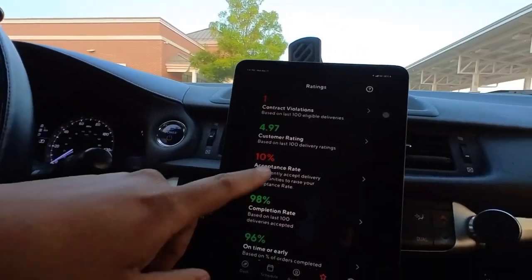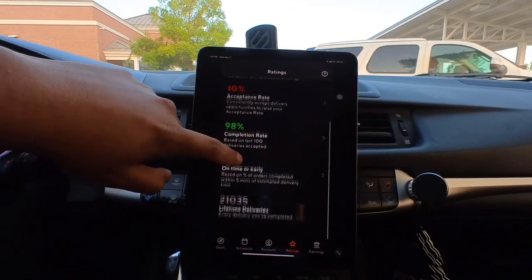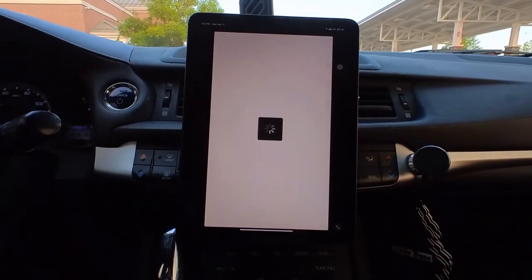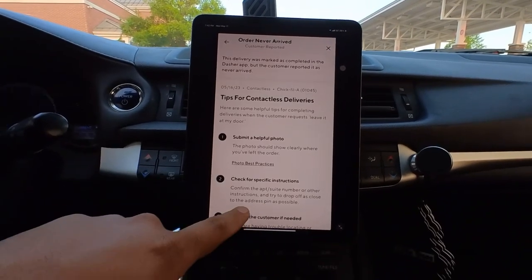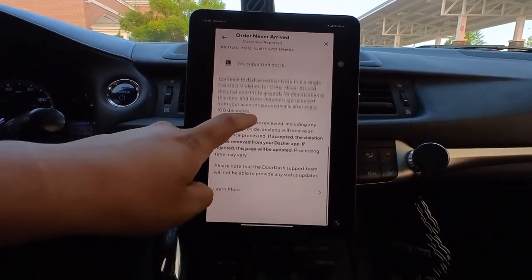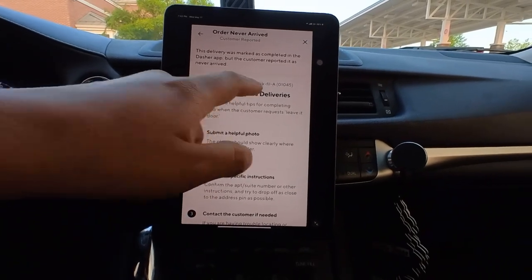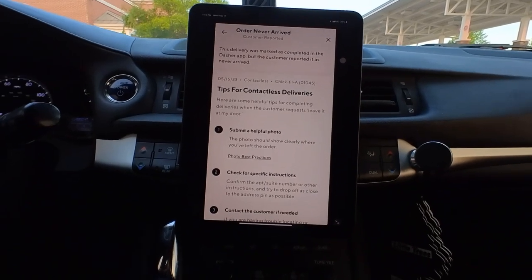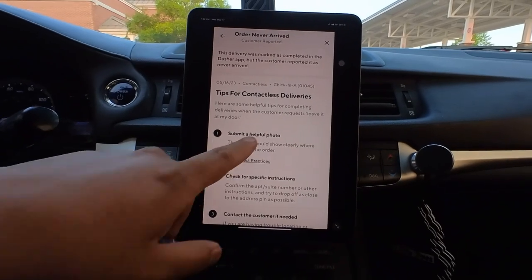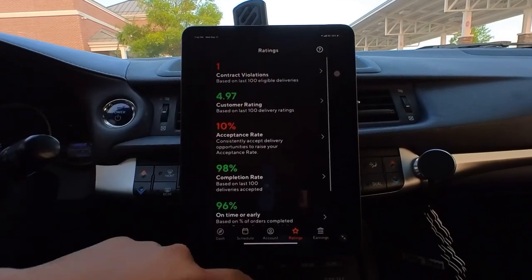Still convinced that third-order stacking is only an iPhone thing — I haven't seen it on Android. Camera froze for a second — showing the stats: 4.97 customer rating, 10% acceptance rating, on-time completion, and 21,035 deliveries. The contract violation is still there. I submitted my dispute — why would I steal food? But I think if they were going to remove it, they would have by now. I just noticed the violation was for a Chick-fil-A order — interesting, I thought it was a different one.